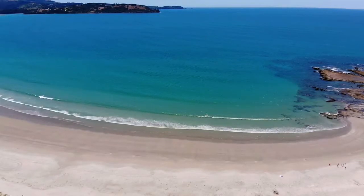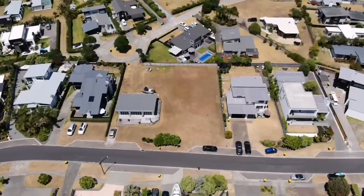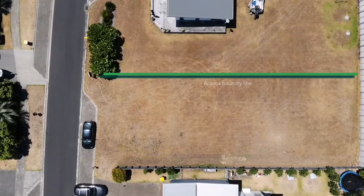You could easily build a 290 to 300 square metre two-level home that could accommodate four bedrooms, three bathrooms, two living areas, complete with a double garage and off-street parking — depending on your design.